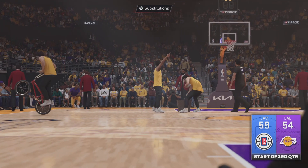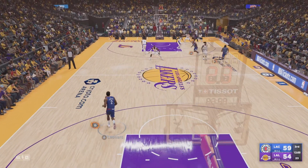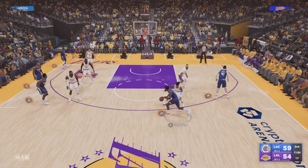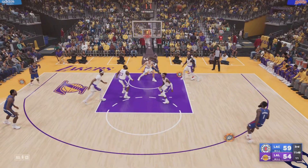Second half of basketball is upon us, and we may be in for an exciting finish. Based on how close a game we've seen so far, we are seeing an outstanding game from James Harden. Through the first two quarters, he's been on fire — explosive offensive performance. This is his challenge: to continue to dominate and help them try to close strong here in the second half.